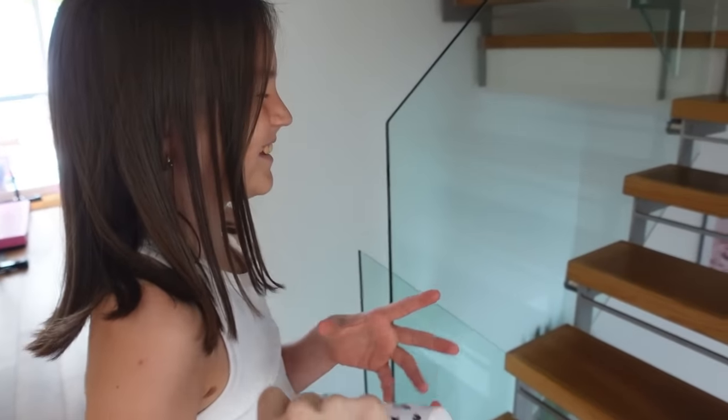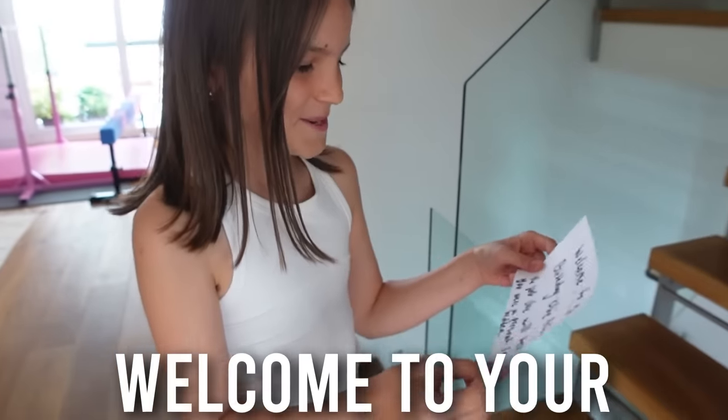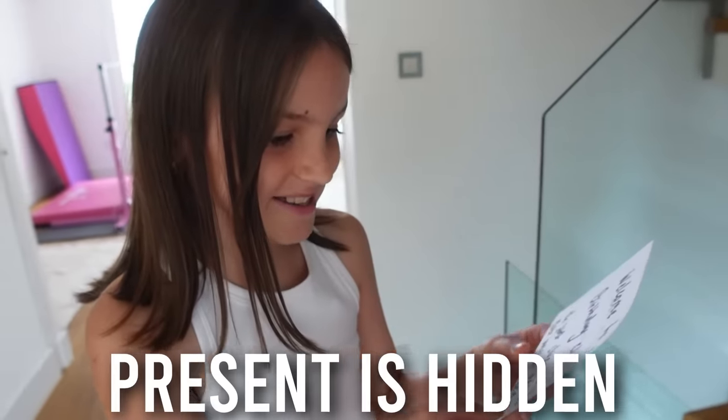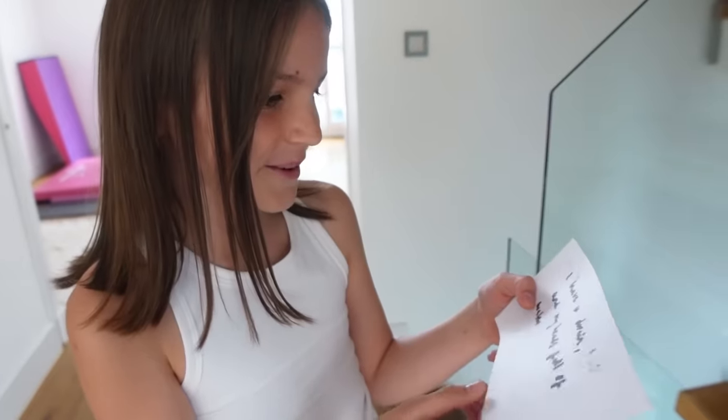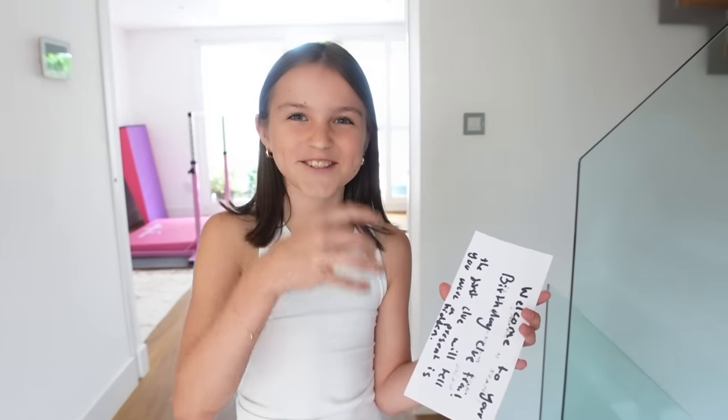I'm done now! I'm so excited! Open your eyes. Welcome to your birthday clue trail. The first clue will tell you where the present is hidden. 'I have a drain and my head's full of water.'